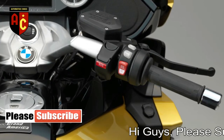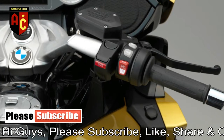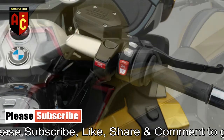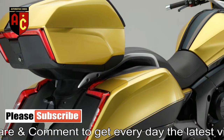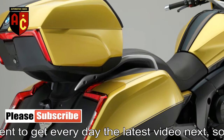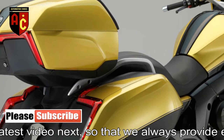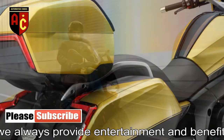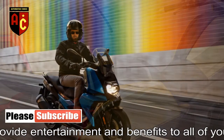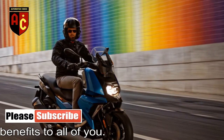The top case gets an integrated passenger backrest and an additional LED brake light, plus electronically controlled suspension. The motorcycle is powered by a 6-cylinder engine that makes 160 horsepower at 7,750 RPM and 129 foot-pounds of torque at 5,250 RPM, with a top speed of 101 miles per hour.